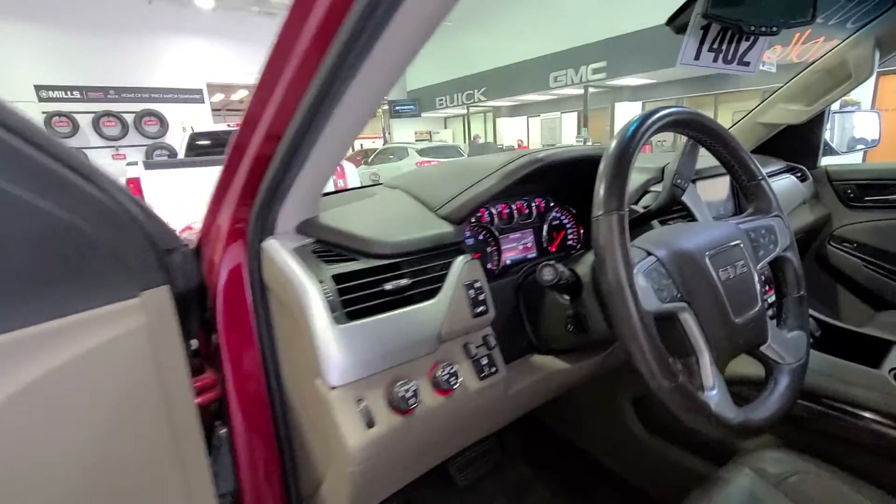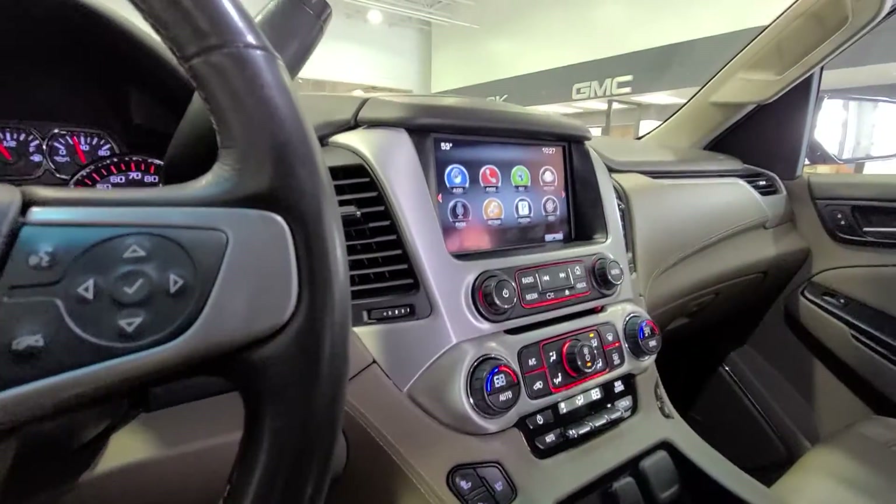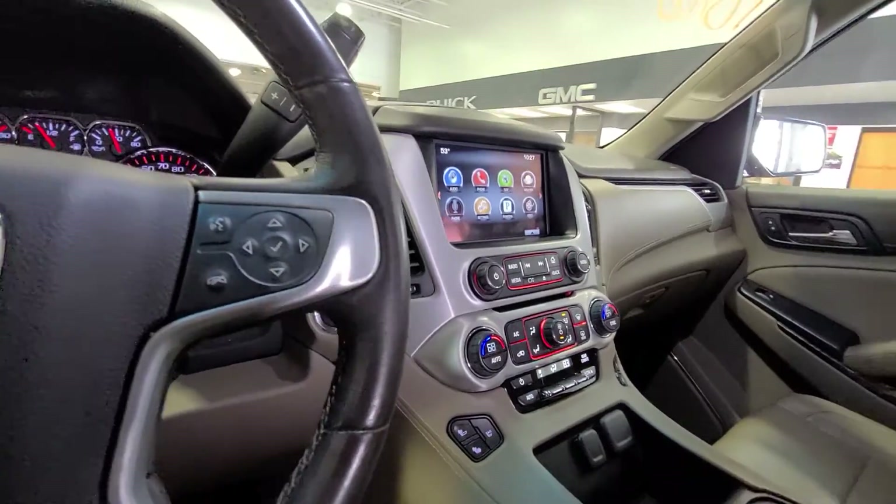This one will not last long. And again — Bose radio, heated and cooled seats, navigation. Give me a call.